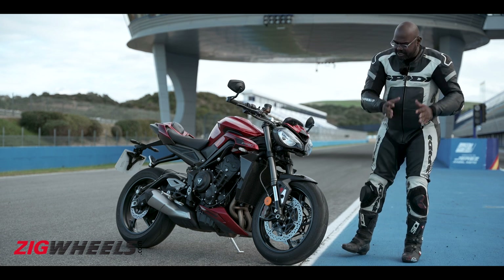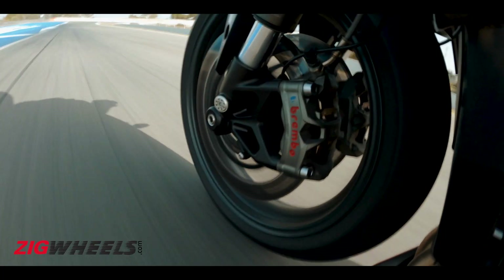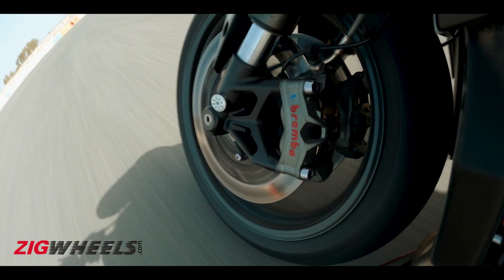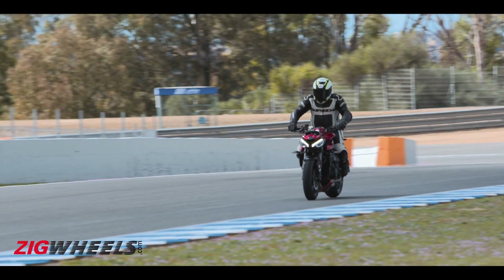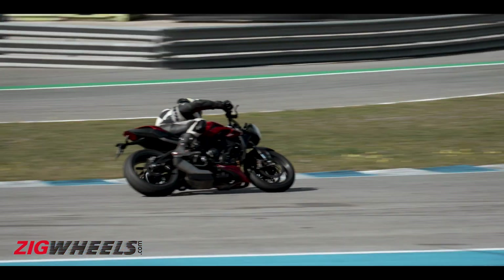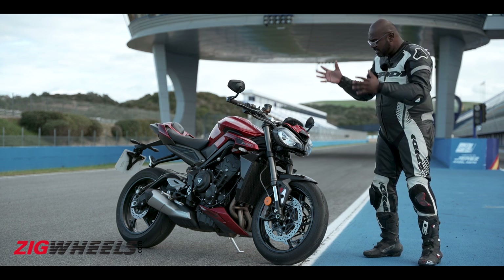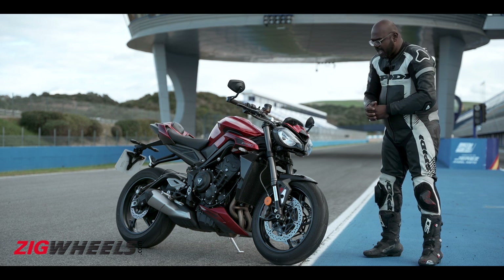Apart from that, the other big change are the brakes. It now gets the Brembo Stylema calipers — the top spec calipers — which help you shed speed at an incredible rate. So even if you're going fast entering a corner, you can trust those brakes to scrub speed and lean in confidently. The engine produces 130 PS, and on the main straight at Harith we were clocking over 200 kmph — so this motorcycle has real drive.